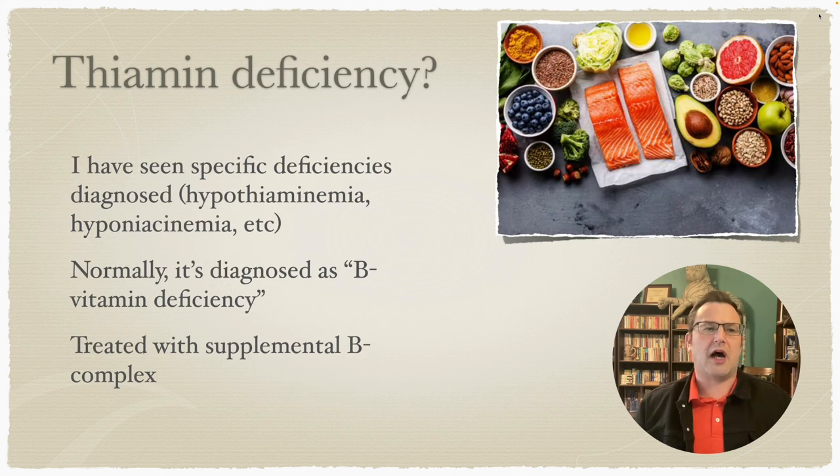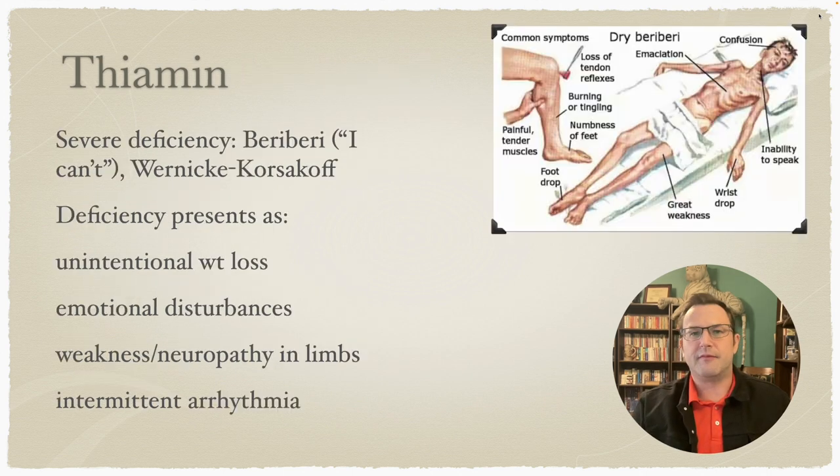In gerontology, I typically do not see specific vitamins noted as deficient — I don't run across hypo-thiaminemia or hypo-niacinemia. It's typically just referred to as a B vitamin deficiency, and they're often treated in groups. The assumption is that if you're short of one, you're short of more than one, because the sources of B vitamins are very similar. The exception is B12, which does have its own diagnosis.